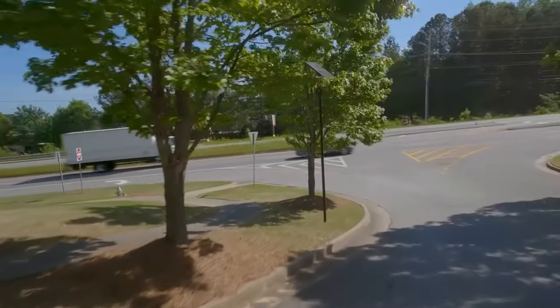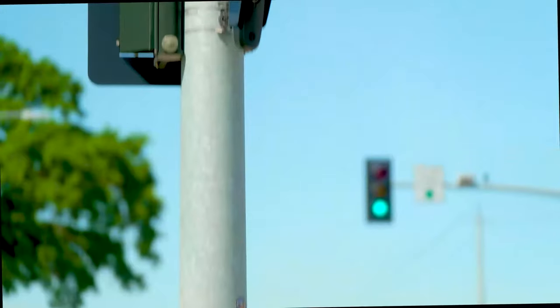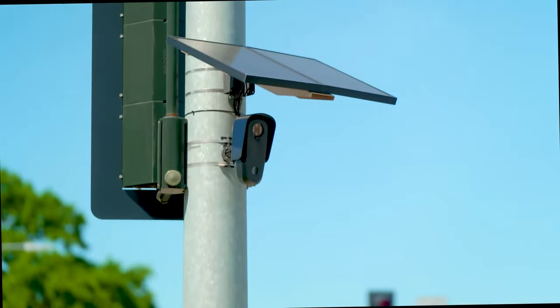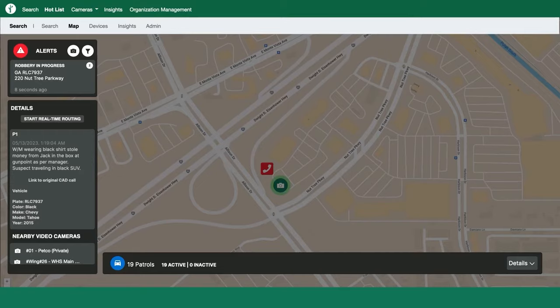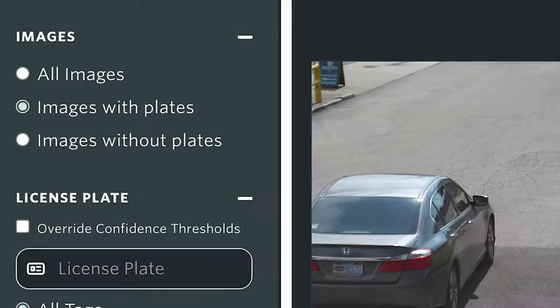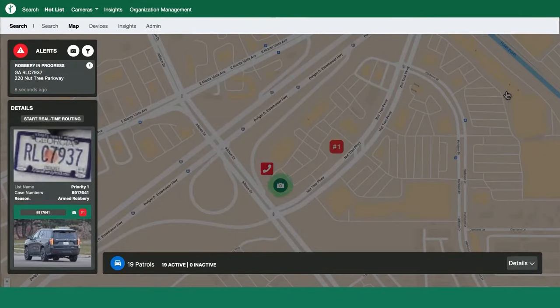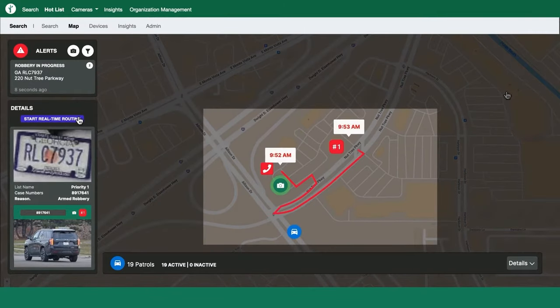Welcome to Falcon, our flagship LPR product. Falcon can be crucial in pinpointing the location of suspect vehicles and confirming the vehicle details necessary to make an arrest. This allows our system to alert you of a suspect's presence in your jurisdiction and then gives you the information necessary to find their direction of travel.